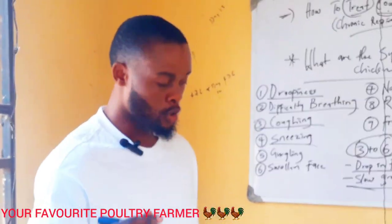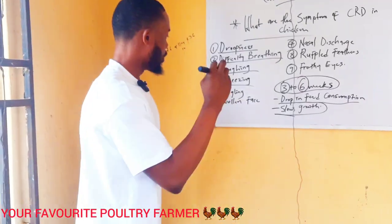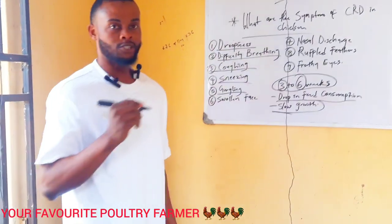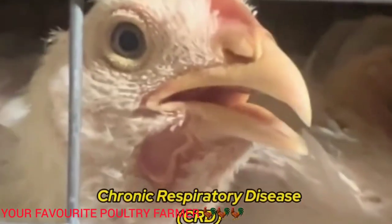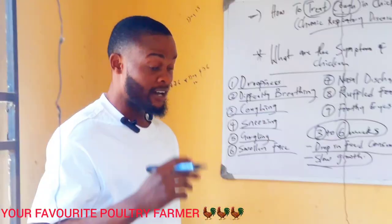You see them sneezing in your poultry farm — please be very careful. Another symptom is gobbling: you see them breathing in a strained, open-mouthed way. Pay adequate attention to these signs.